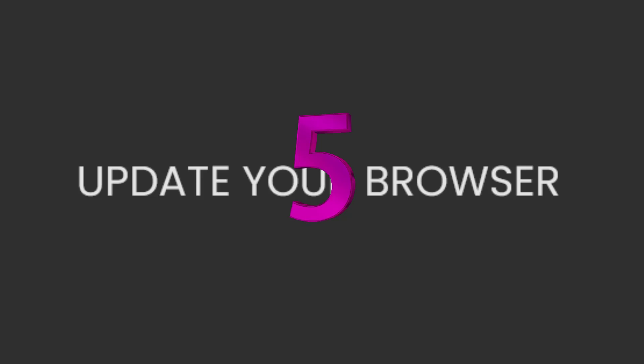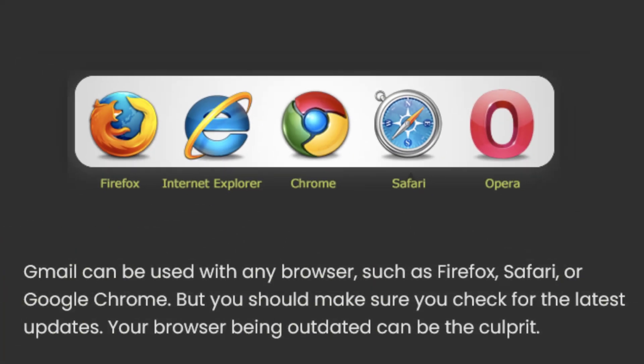5. Update your browser. Gmail can be used with any browser, such as Firefox, Safari, or Google Chrome. But you should make sure you check for the latest updates, as your browser being outdated can be the culprit.